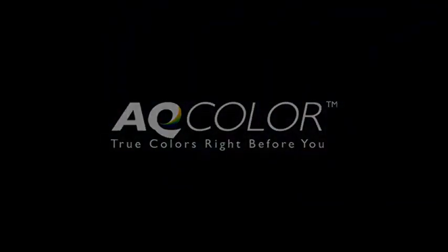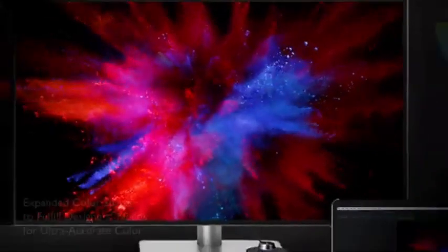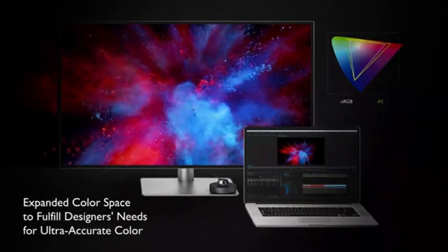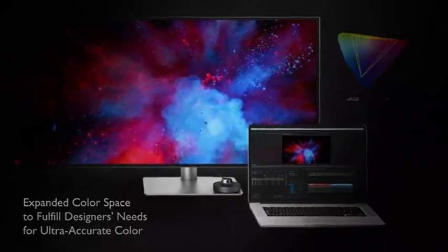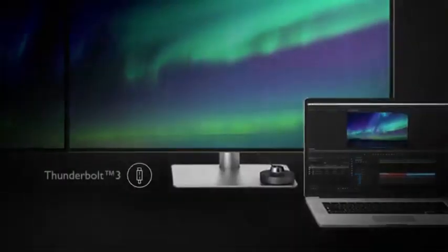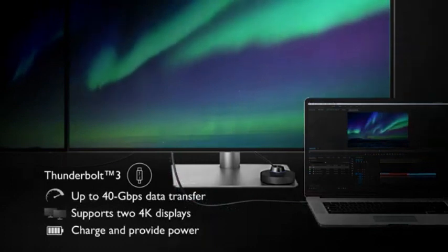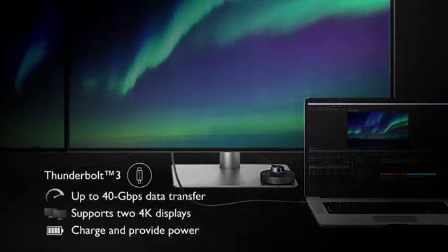Number 2: BenQ PD3220U. The BenQ PD3220U is a 32-inch 4K UHD monitor built for professionals, particularly those in graphic design, video editing, and other creative disciplines. It features a 3840x2160 pixel resolution with sharp and detailed graphics, a sophisticated color display supporting a wide color range with accurate color reproduction, and HDR support for improved contrast and a wider range of colors.